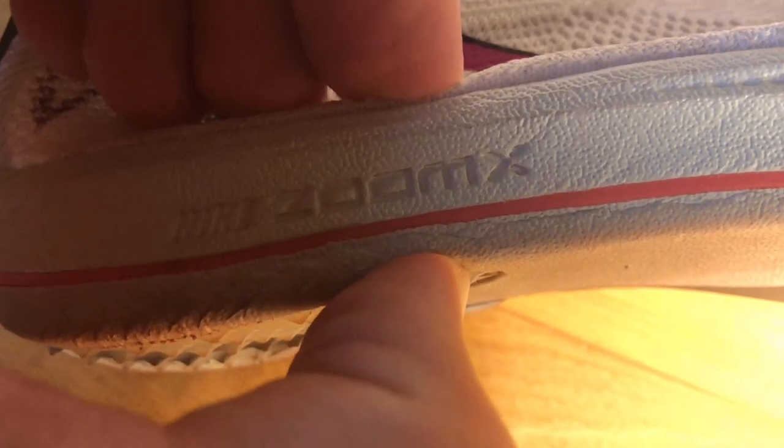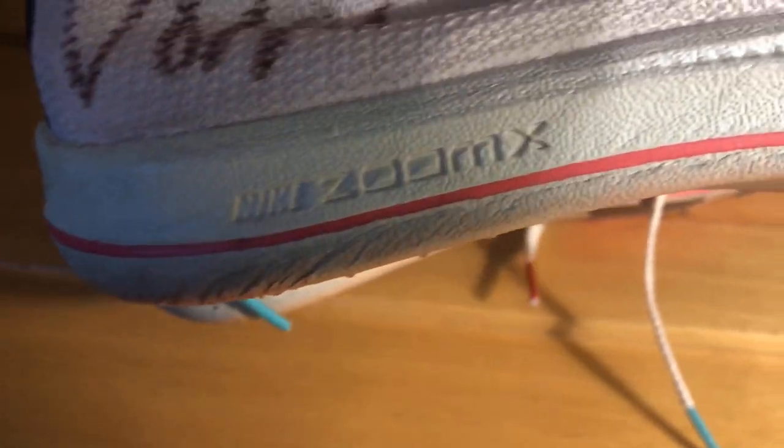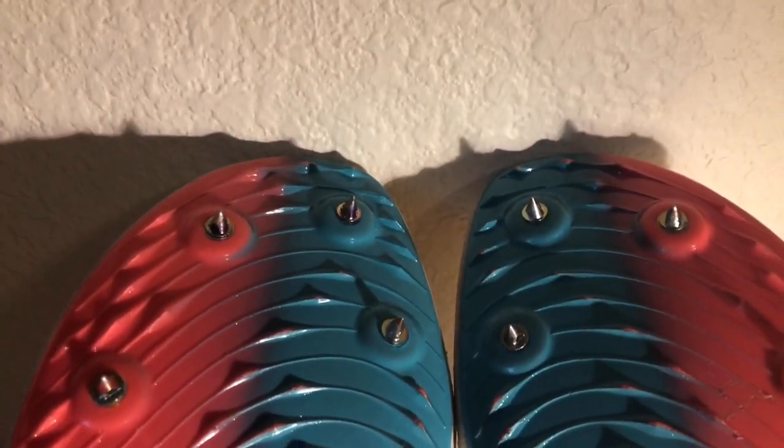It separates this spike from anything other shoe companies — or even Nike — have made before. Nike has finally brought their scientific design to the track. It uses the same Zoomx foam found in the Vaporflies and Alphaflies, but the foam isn't the only thing that makes this spike super. The lightweight responsive foam also works with a full-length Pebax plate, which makes the shoe super efficient at toe-off and acts almost like a spring.